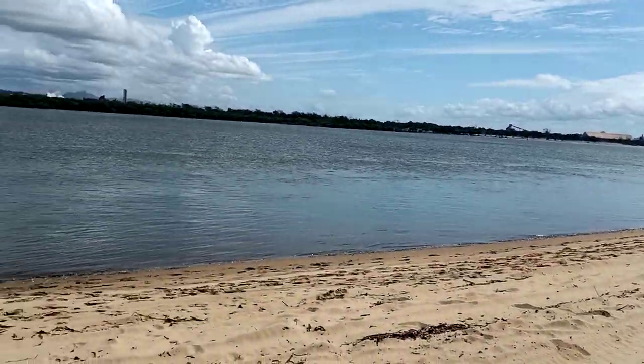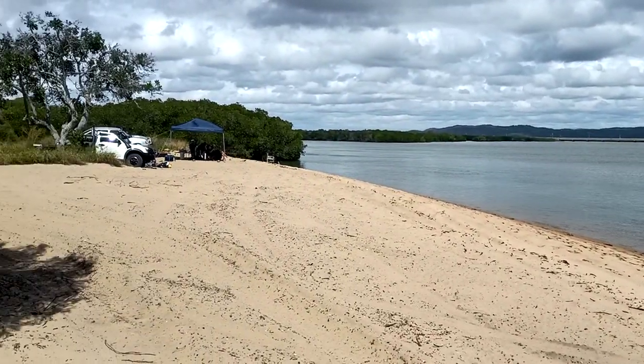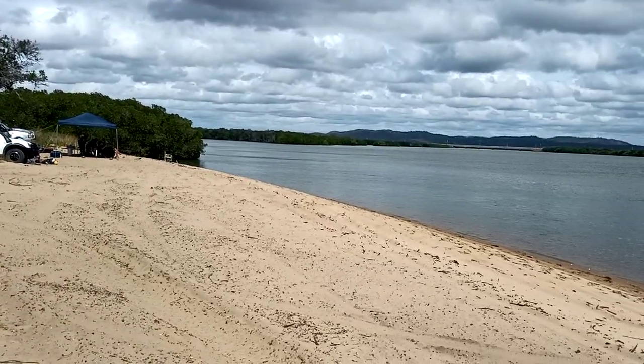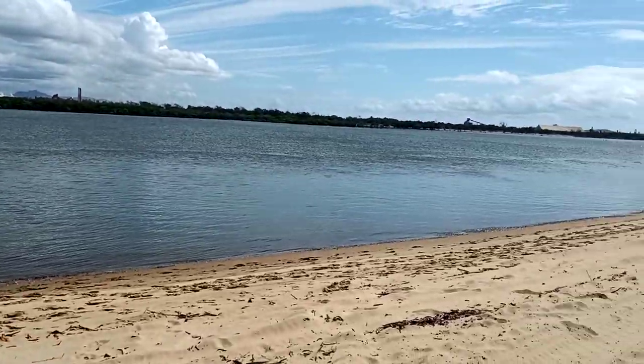This is a beautiful river system — South Trees Creek. Caught a few fish, had a great time, ate good food, good company. Can't ask for more in life, can you?